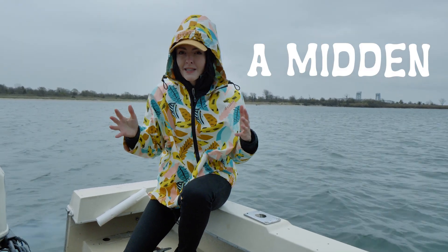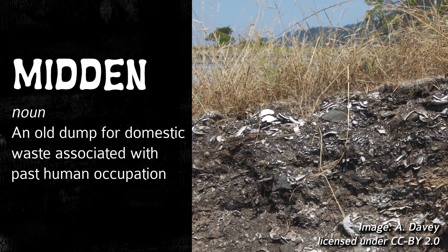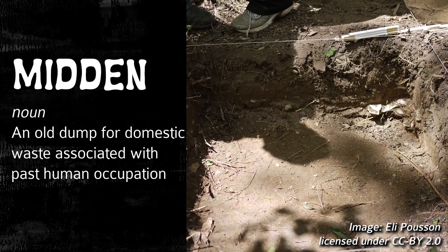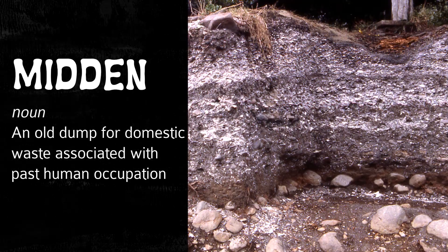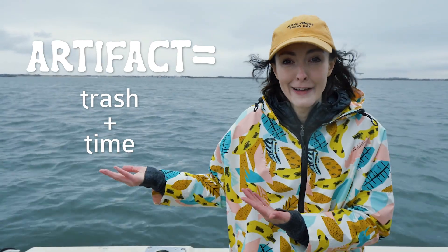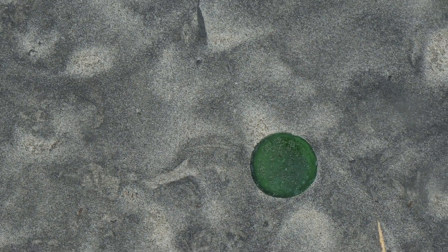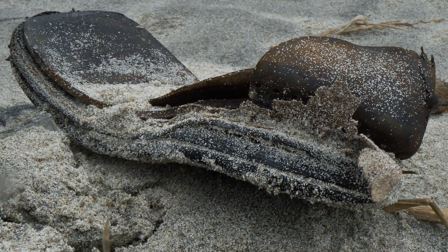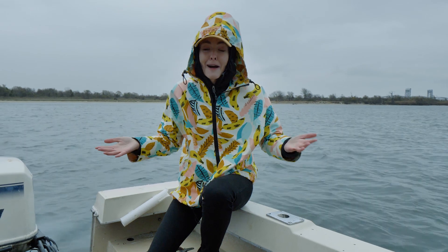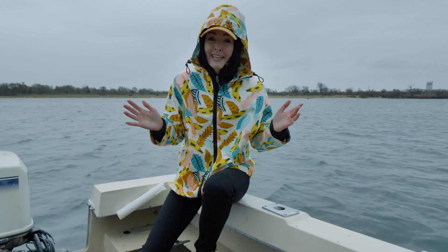Midden is basically a collection of artefacts that tell us something about a prior human society. Maybe to you it looks like rubbish, and yes, midden is domestic waste — but think of it as a resource for archaeologists to study the diets and habits of past civilizations. Trash plus time equals an artefact — that's the equation underlying the entire field of archaeology. Some of these artefacts are deep in the sand, and some get washed ashore. It's common to find a glass Coke bottle from 1918 on the beach. There's lots of stuff there that can tell us about how people in Brooklyn lived at the turn of the century.